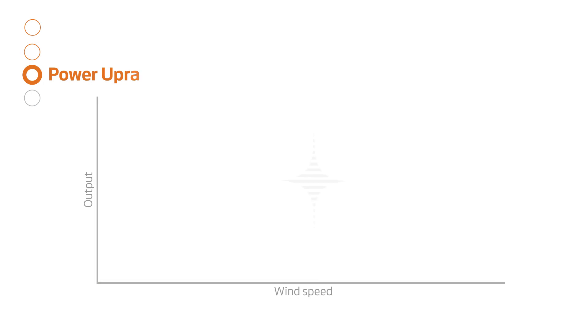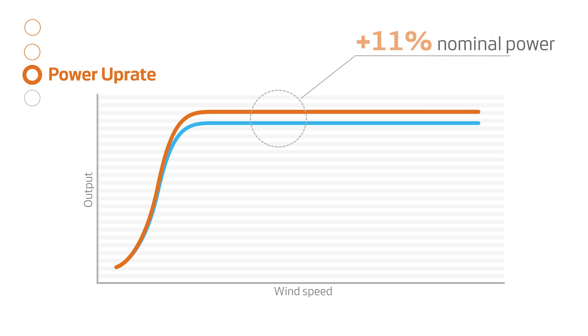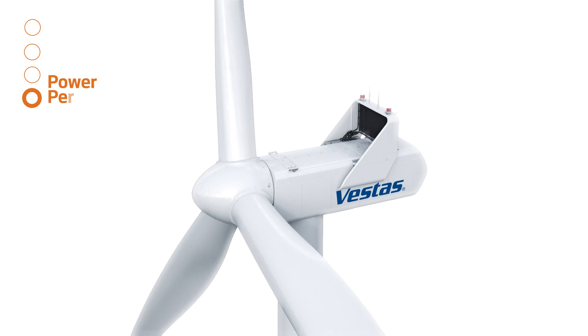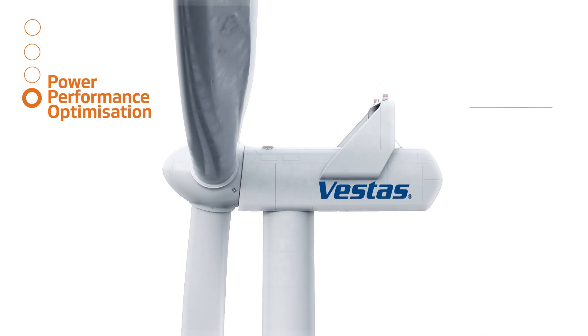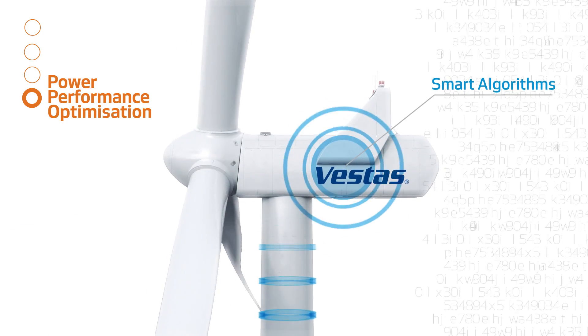The Power Up Rate feature increases the nominal power of your wind turbine by up to 11%. Power Performance Optimisation uses software algorithms to make your turbine operate smarter and increase production.